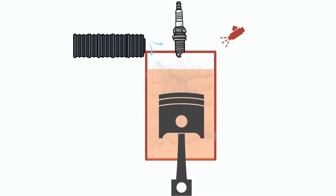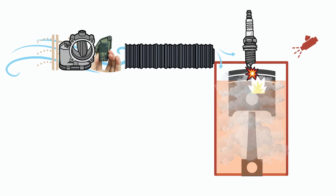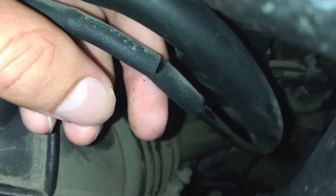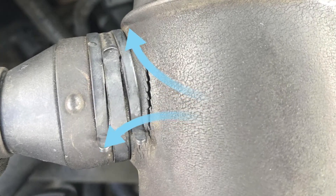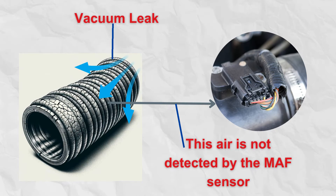When the piston moves downward in the cylinder, a vacuum is created. This allows air to enter the engine after passing through the air filter, throttle body, and MAF sensor. If there are cracks or gaps in vacuum lines or other components, air can be sucked into the engine without passing through the MAF sensor — this unmetered air is a vacuum leak.